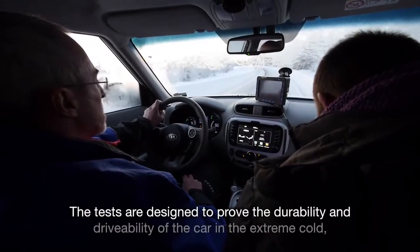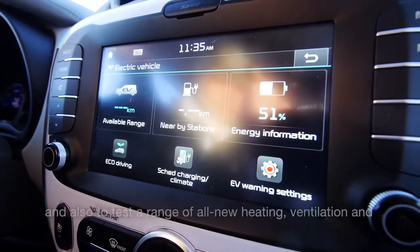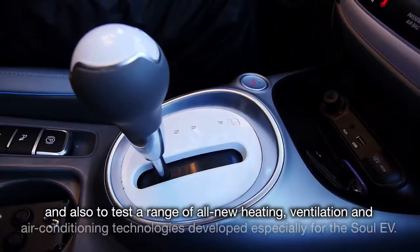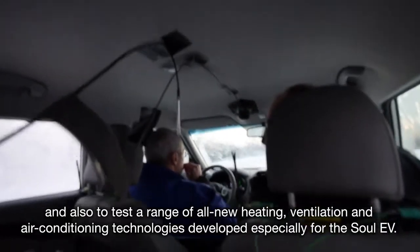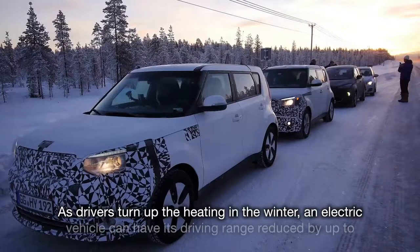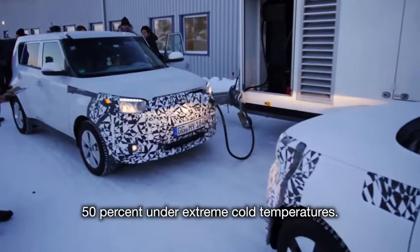The tests are designed to prove the durability and drivability of the car in extreme cold, and also to test a range of all-new heating, ventilation and air conditioning technologies developed especially for the Soul EV. As drivers turn up the heating in winter, an electric vehicle can have its driving range reduced by up to 50% under extreme cold temperatures.